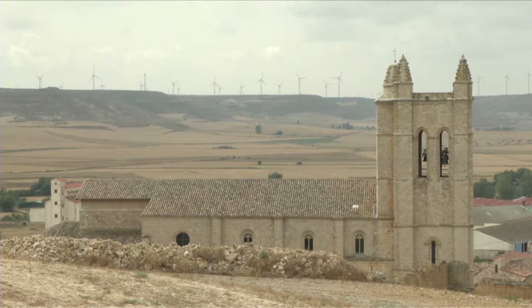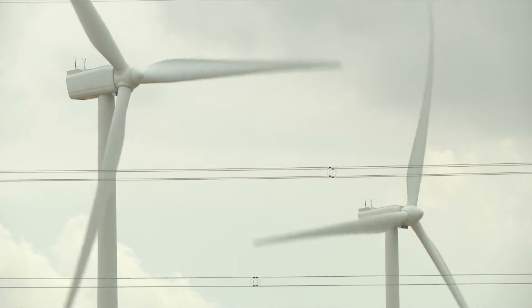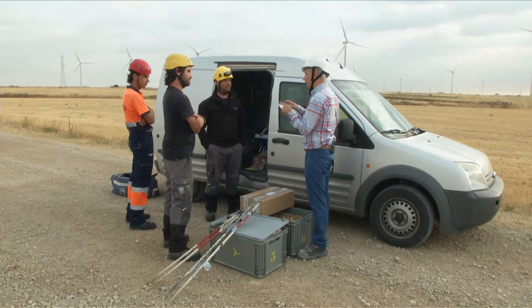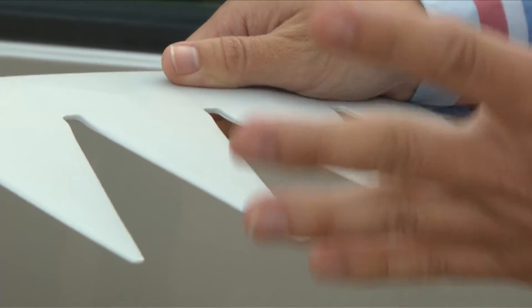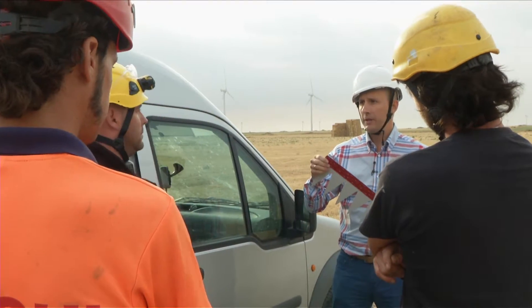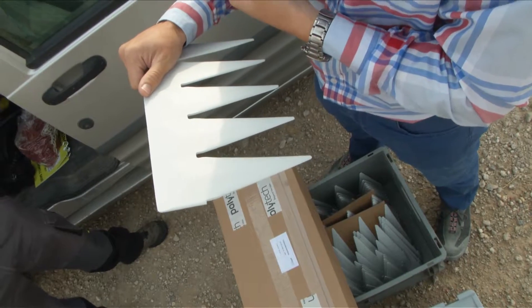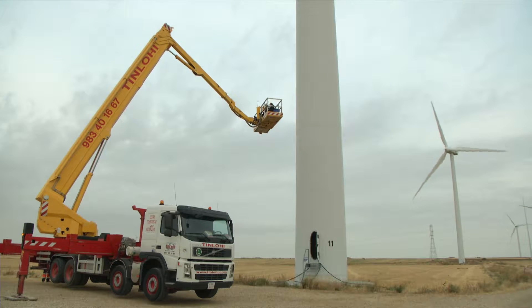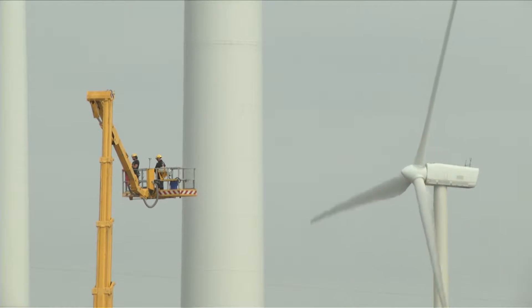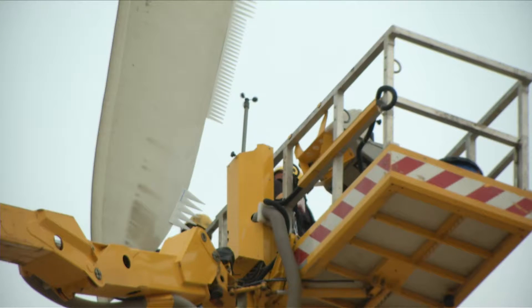In this wind farm near Burgos, central Spain, technicians are installing a new device aimed at reducing the noise of the turbines. Noise pollution is one of the main problems with the turbines today. The ability to design flow control devices for low noise emission will have a large impact on the wind energy market, as many of the future wind turbines will be placed onshore close to urban areas, where noise emission regulations are very restrictive.